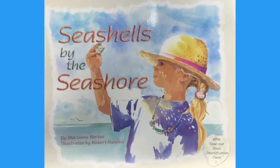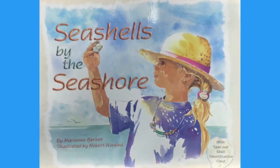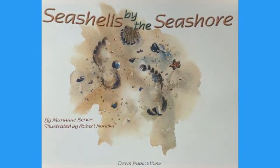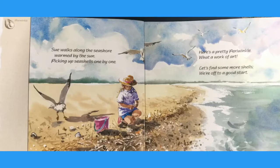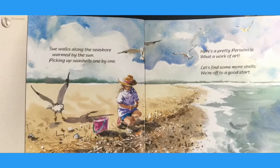Seashells by the Seashore by Mary Ann Burks. Illustrated by Robert Noreka. Sue walks along the seashore, warmed by the sun, picking up seashells one by one.